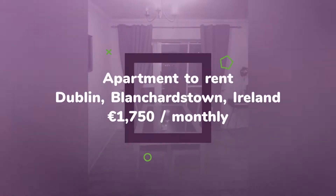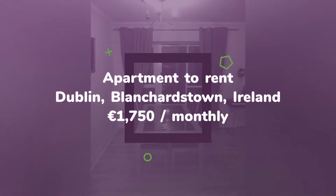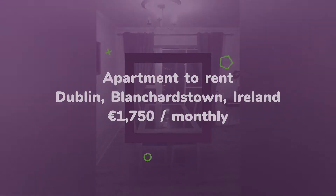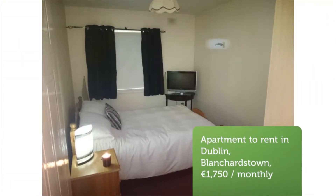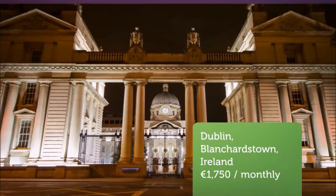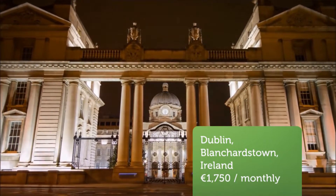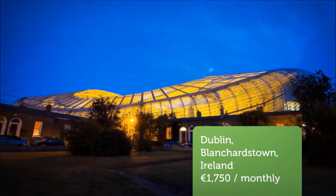Accommodation includes two bright double bedrooms with built-in wardrobes. Large open plan, comfortable living space which includes a dining area and two separate balconies. Apartment has wooden floors and is furnished to a very high standard throughout. Recently redecorated. Adequate storage space and all mod cons included.